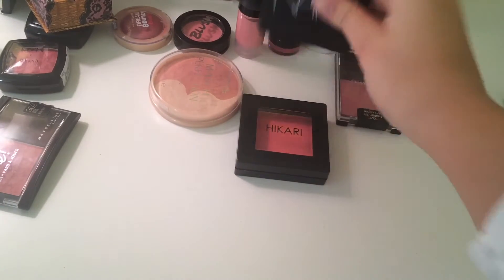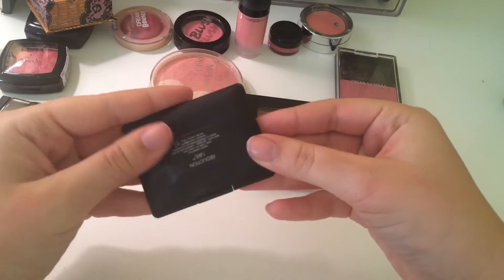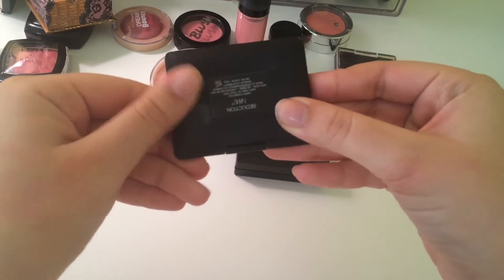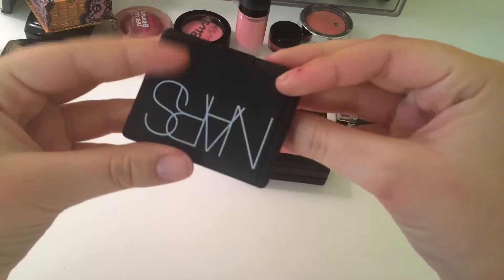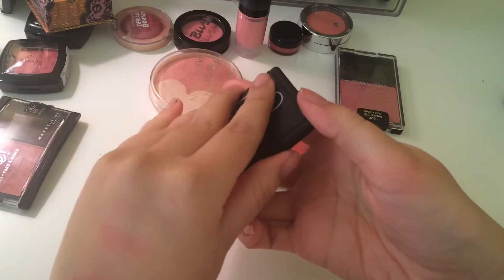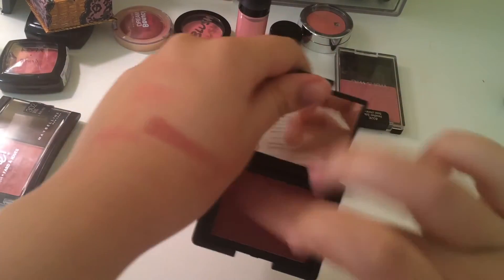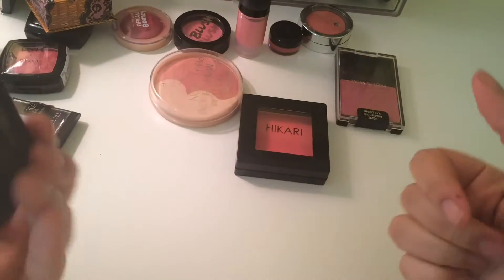I just recently picked this up. This is the NARS Indie Color in Seduction, which is a really dark color. The packaging is already gross and I just got it yesterday. But it's so pretty on the cheeks and it blends out really easily. So I'm keeping this one.